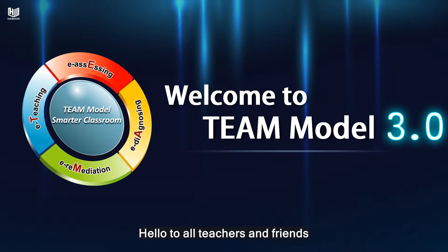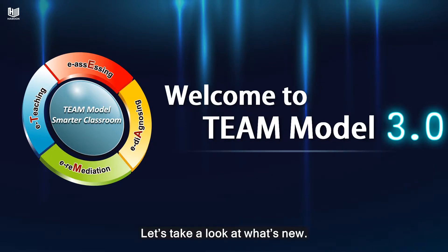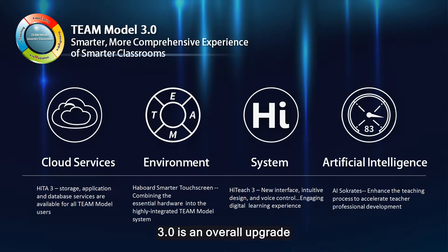Hello to all teachers and friends. We're happy to announce that Team Model Smarter Classroom has released the 3.0 version. Let's take a look at what's new. 3.0 is an overall upgrade, including cloud service, smarter classroom environment, system, and artificial intelligence.